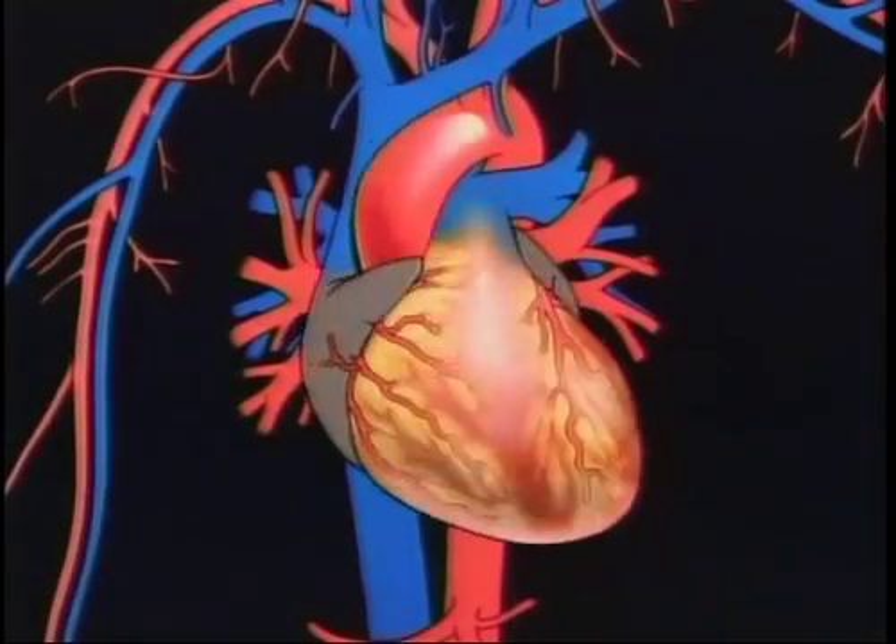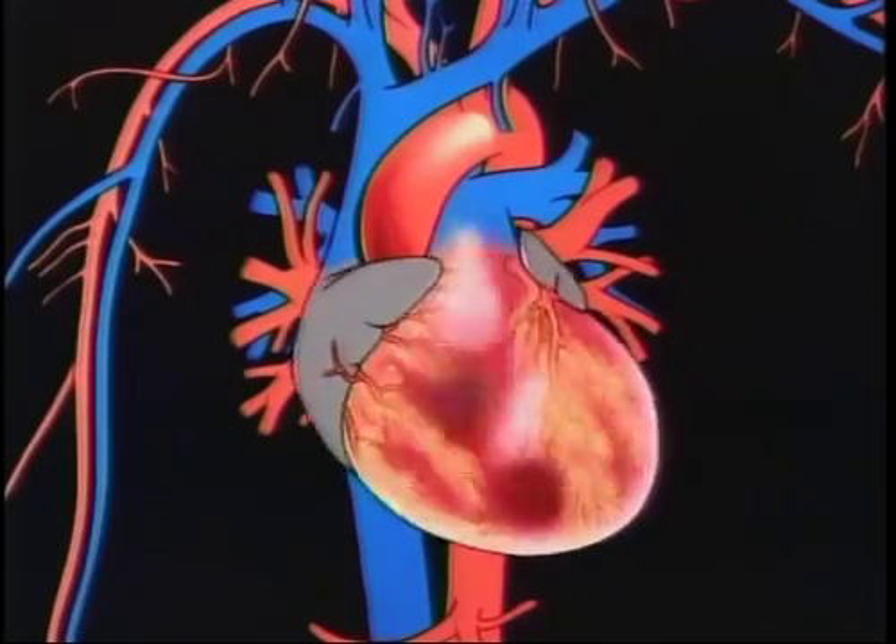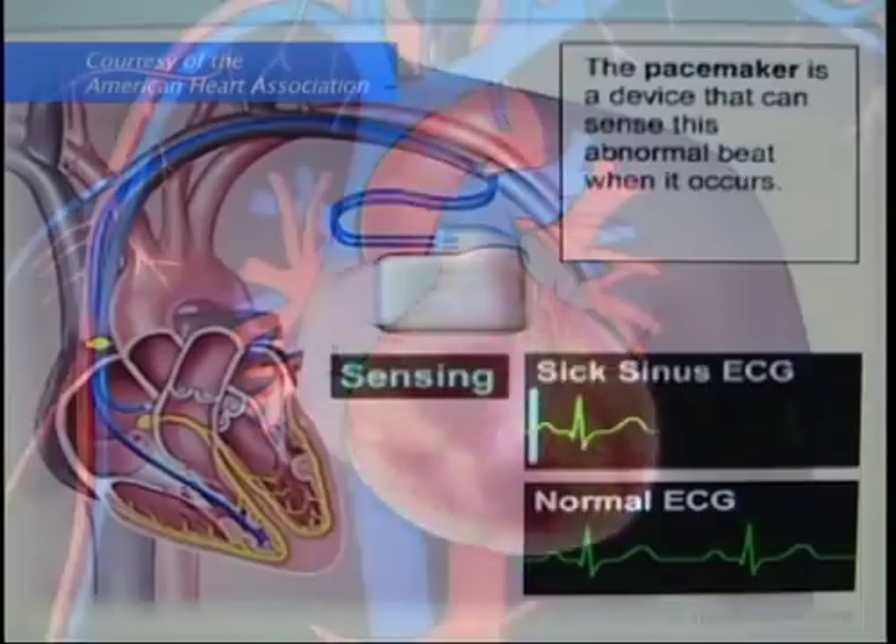Some patients who have heart disease such as coronary artery disease or heart failure are at risk for abnormal heart rhythms that are lethal. Those come from the bottom chambers of the heart and they're due to acquired disease such as coronary artery disease, heart attack, or heart failure.